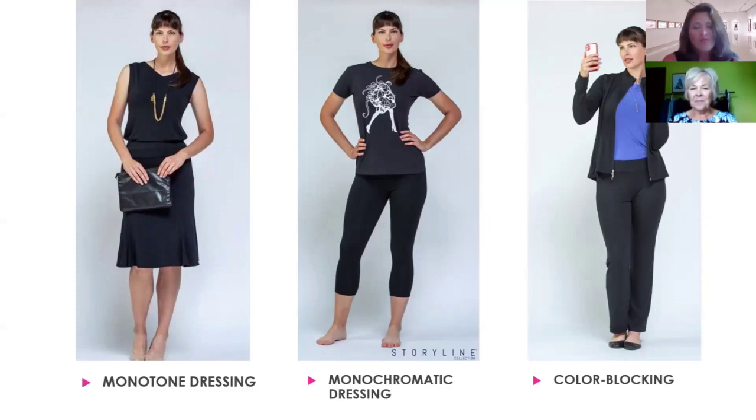Monochromatic sounds the same as monotone, and I bet I've used this word incorrectly. But really it's choosing the same tone of a color — so in this case it's a deep gray with black, but it could be two shades of taupe, two shades of green, or two shades of orange. It gives you that same flattering look and keeps your eye moving up and down, but with a little more interest because the two colors are different.